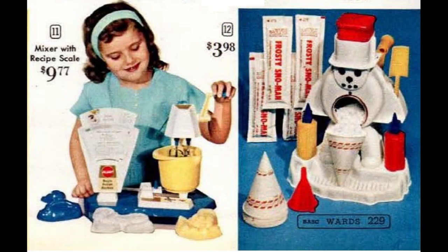The Gilbert mixer on the left is a hand-crank style stand mixer and also has a scale for measuring ingredients. It came with dessert molds, a spatula, and a recipe booklet. The Frosty Snowman snow cone machine on the right was made by Hasbro — these were hugely popular and were available into the 1970s.